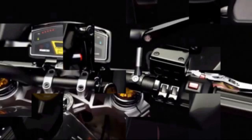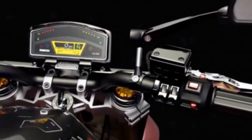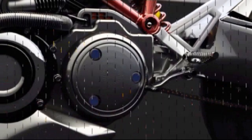The flip side, of course, is the rotary's reputation for eating rotor tip seals, burning lubricant, which then leads to poor emissions and a penchant for guzzling fuel.